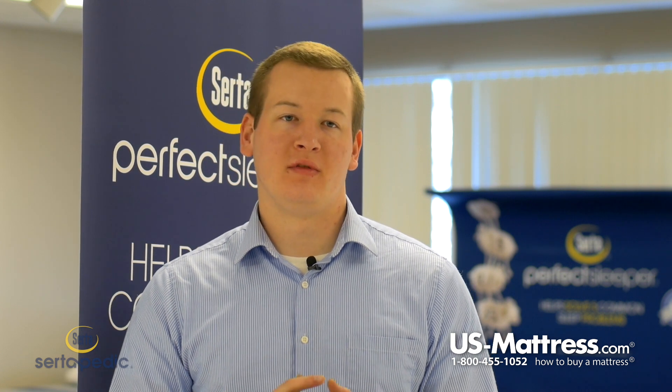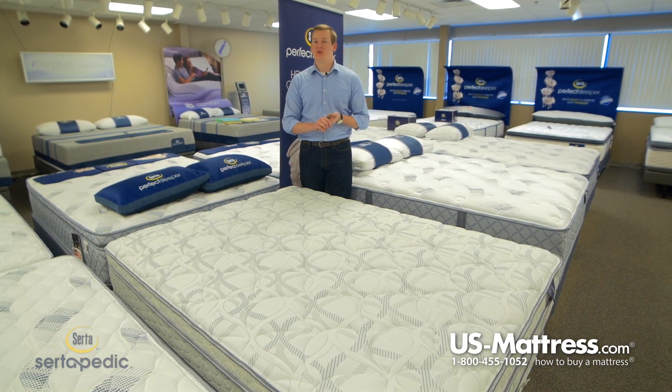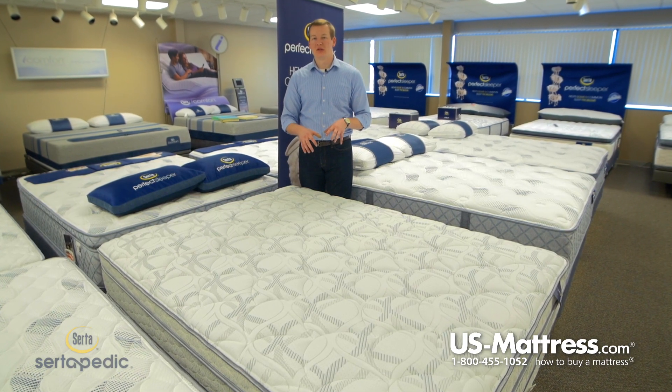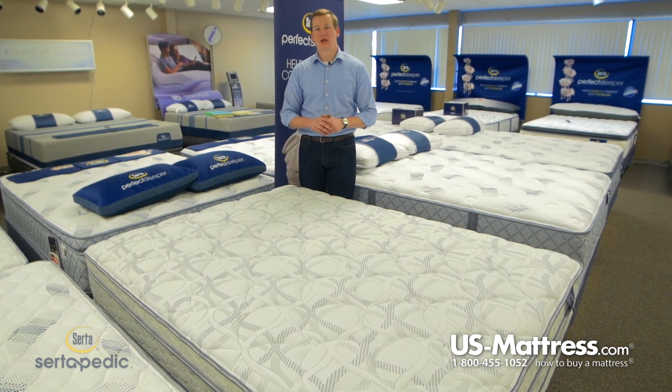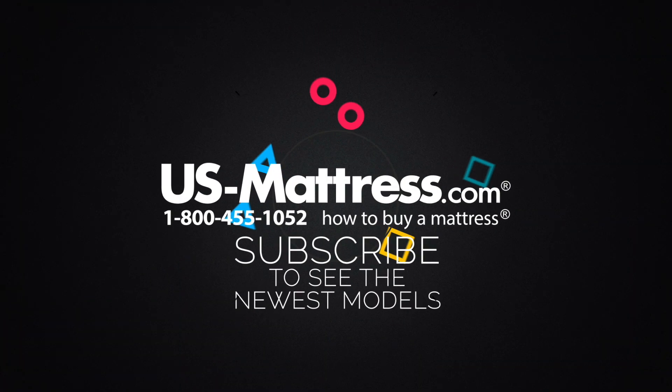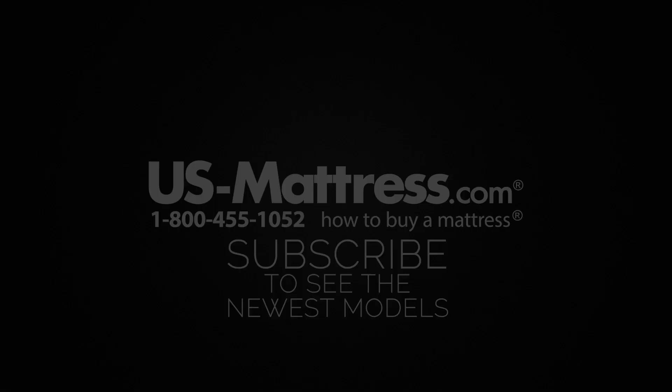So all in all, if you are looking to get a large amount of the highest grade polyurethane on the market today, in addition to a very sturdy coil system and a foam encased edge, then the Serta Certopedic Durant Eurotop would be a great choice for you. We hope this video was helpful, but if you have any other questions, please feel free to reach out to us at 1-800-455-1052, leave us a comment below, or reach out to one of our chat representatives during normal business hours.